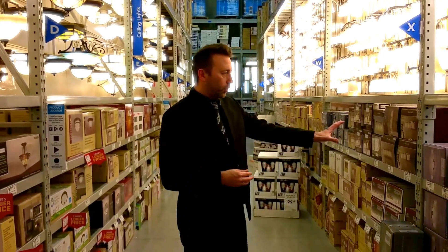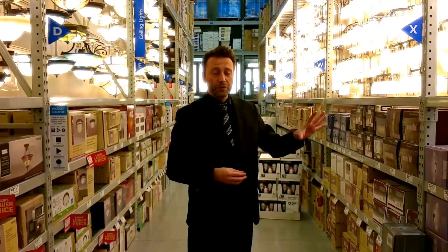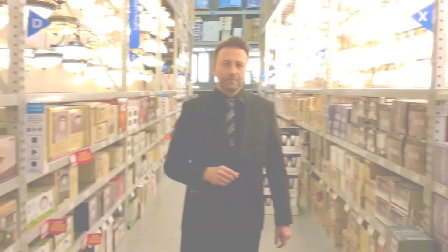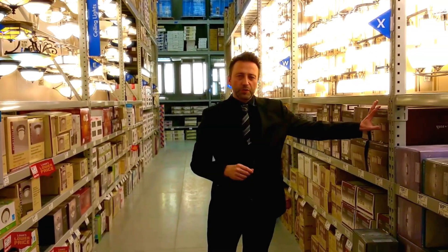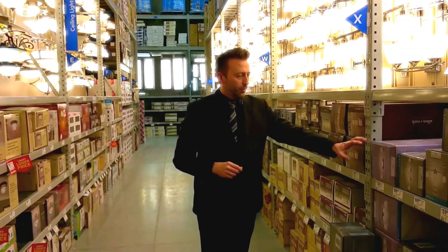Imagine that you're walking through a store and you're looking at different items. It's very hard for us to really understand and remember what we actually were looking at and how we responded to that particular item. So imagine that we want to understand how consumers are responding to one product compared to another product.